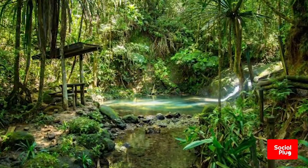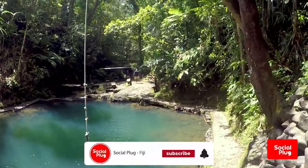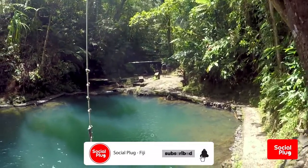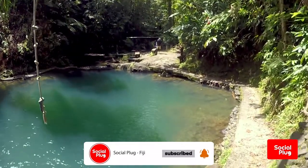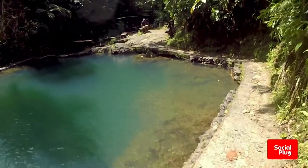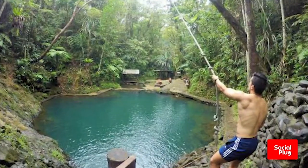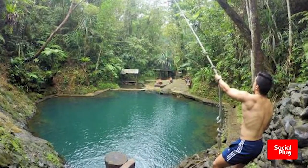At the Dholoisuva Forest Park, the rope swing and swimming holes are the main reasons visitors come to the park. But if you are looking for a quiet escape from Suva City, or are looking to do a bit of bird watching, or take a peaceful trek through the forest, then the Dholoisuva Forest Park is certainly a destination well worth visiting.